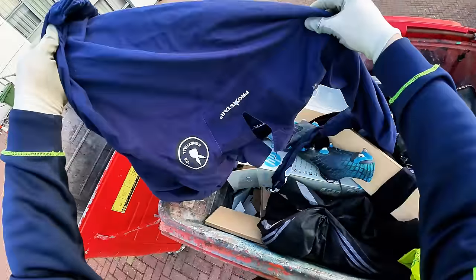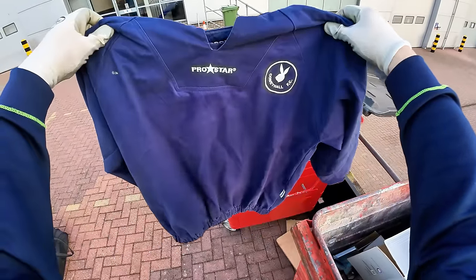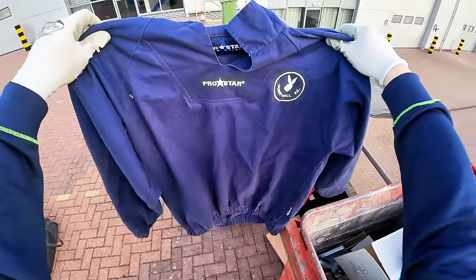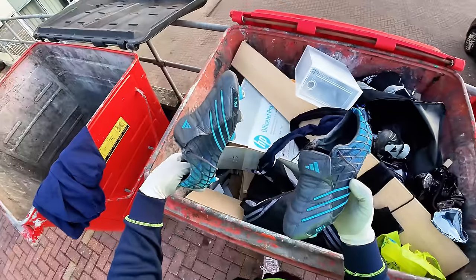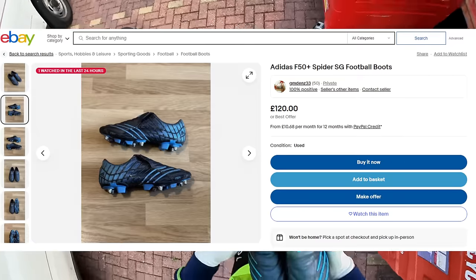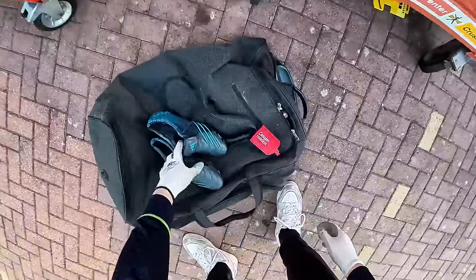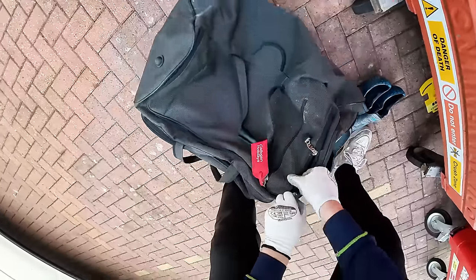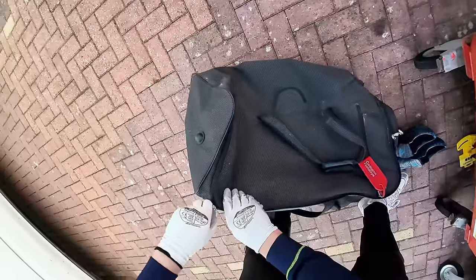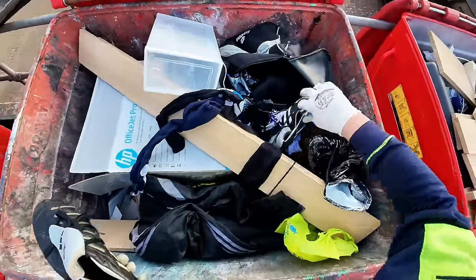Let's have a look here and see what we've got. Some sort of top there - Coney Hall, Pro Star. We've got football boots, Adidas - nice, they're very nice. Open this bag up, we'll chuck it in here. We've got Adidas football boots, another pair of Adidas football boots.